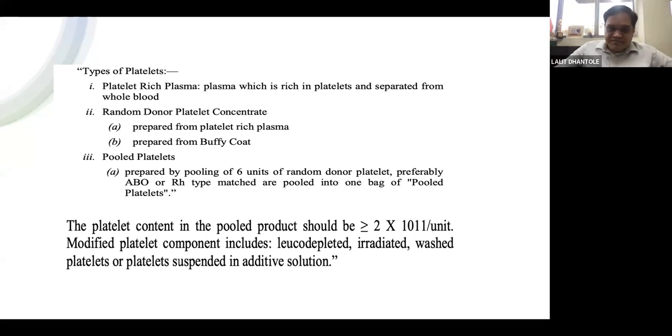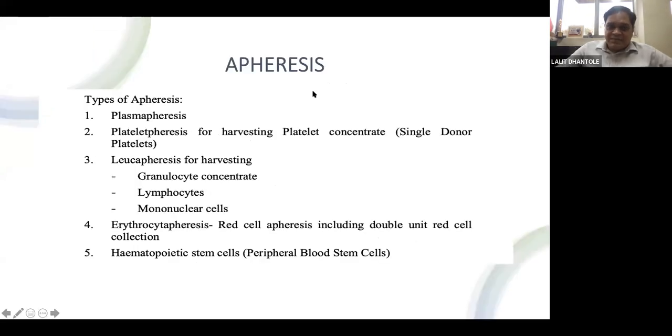Major amendments have also been made to apheresis. The gazette now includes multiple apheresis products: plasmapheresis, plateletpheresis for single donor platelets, leukapheresis for granulocyte concentrates, lymphocytes, and mononuclear cells, erythrocytapheresis, and hematopoietic stem cells by peripheral blood stem cell collection. During COVID, many blood centers applied for plasmapheresis licenses. For leukapheresis and hematopoietic stem cell licenses, the authorities insist the center must be a hospital-attached blood center with a dedicated BMT unit facility.